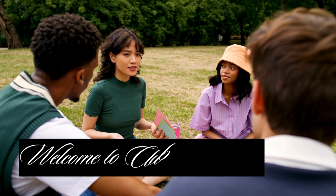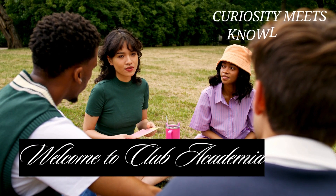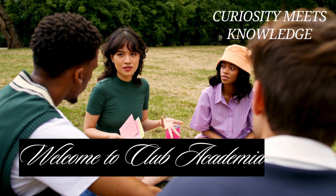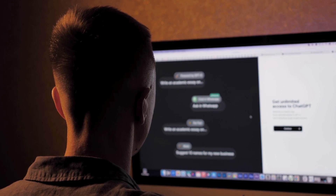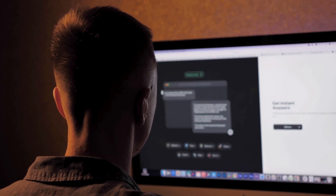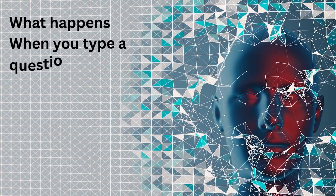Welcome to Club Academia, where curiosity meets knowledge. Ever wondered what happens the moment you hit Enter in ChatGPT? What magic unfolds behind the scenes? In this video, we'll break it all down. Stick around to discover how a simple text input transforms into an intelligent response.